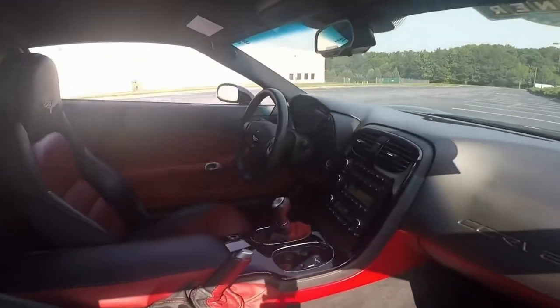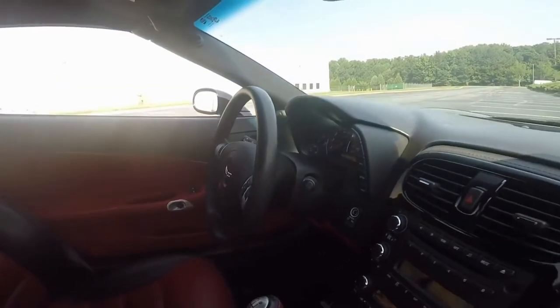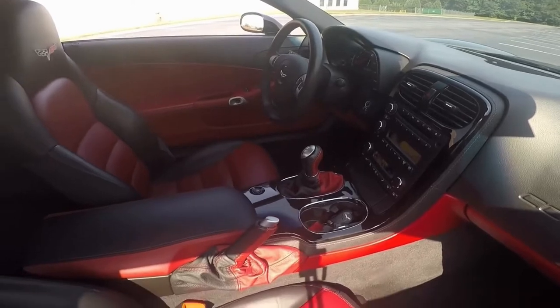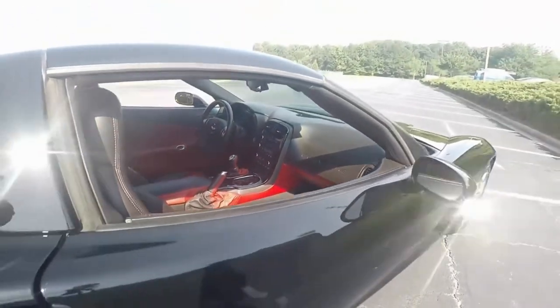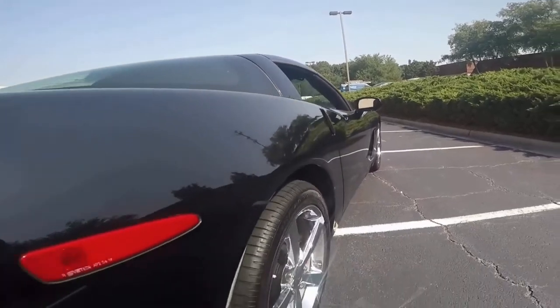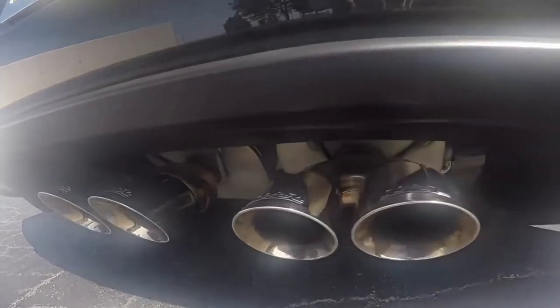Here's a look from the passenger side where you can see the two colors of the six-speed transmission shifter as well as the seats. Beautiful interior and rear as you can tell. Come to the rear and you will hear this dreamy, wonderful sound from the exhaust.